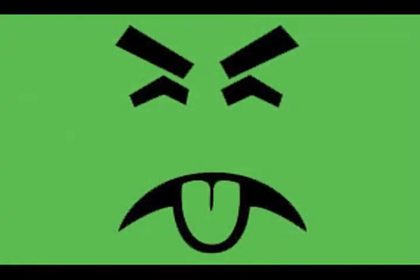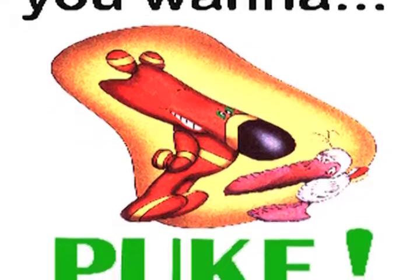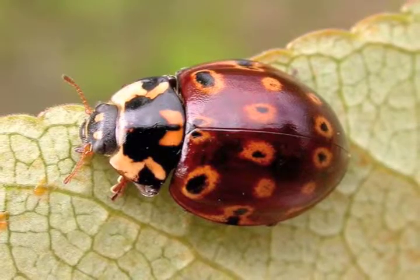So are ladybugs poisonous? No. Ladybugs aren't poisonous to humans. However, they can have a toxic effect on other insects and birds. Ladybugs have a foul odor which deters some predators from eating them, and their bright colors also help. In nature, red and orange are warning colors that indicate to other animals or insects that the potential lunch item may not be a good choice.